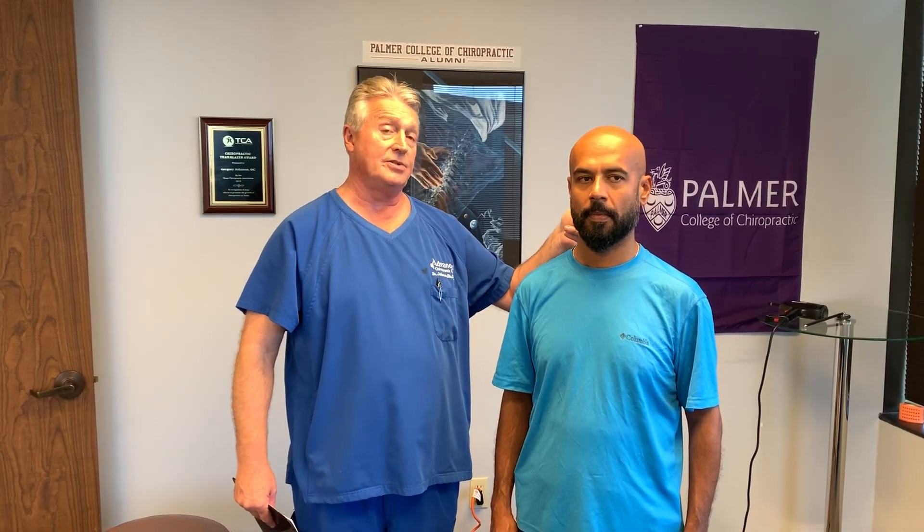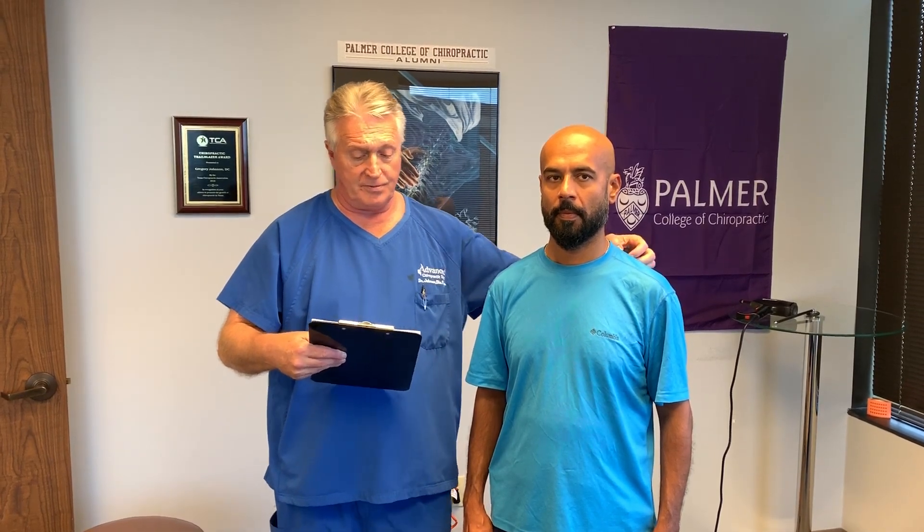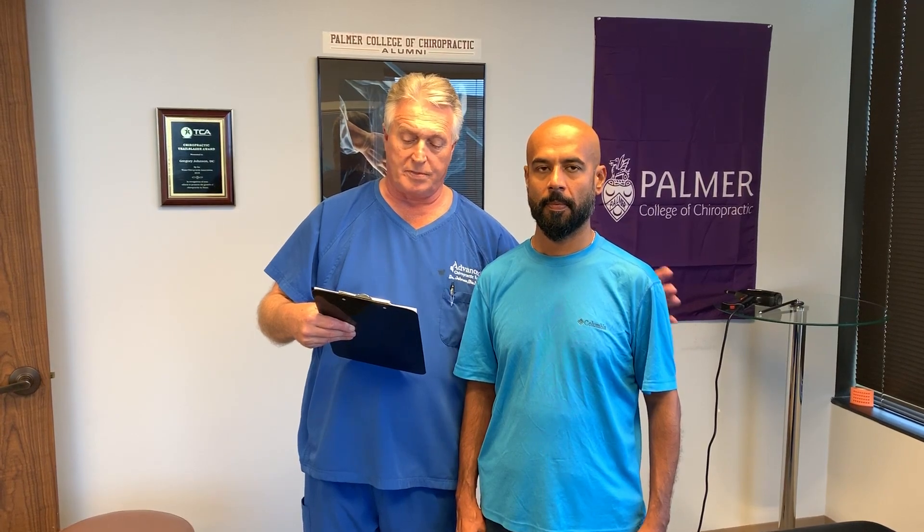He also has degenerative disc disease from C4 all the way down into his lumbar spine at L4 and L5. He's had chronic pain now for the last several years in all the areas: his cervical, thoracic, lumbar spine, and pelvis. He's had cervical thoracic radiculopathy radiating to his left shoulder blade area, right in the shoulder blade.